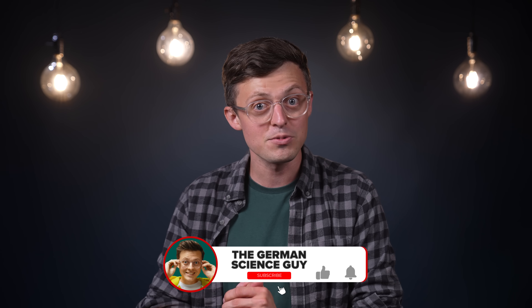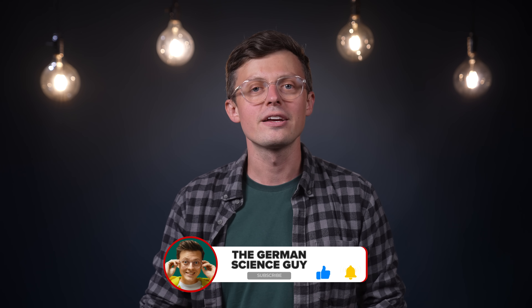Let me know your opinion in the comments. And if you liked the video, don't forget to leave a like and subscribe. Thank you for watching, take care, and see you soon.